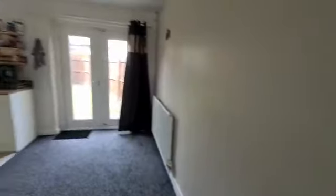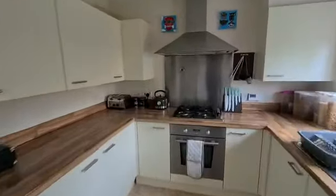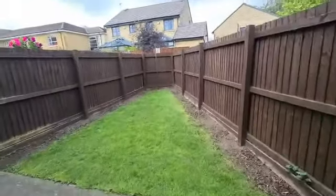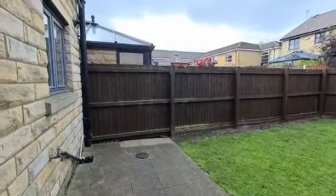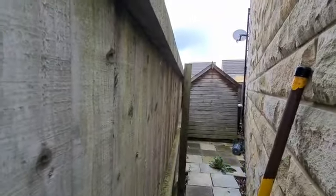Then walking through into the kitchen, you can see decent modern units and there's also space for a dining table, with doors out into the back garden. At the back we've got a lawn and a paved patio area, with gated access at the side — that's just a view through to the shed I showed you earlier.